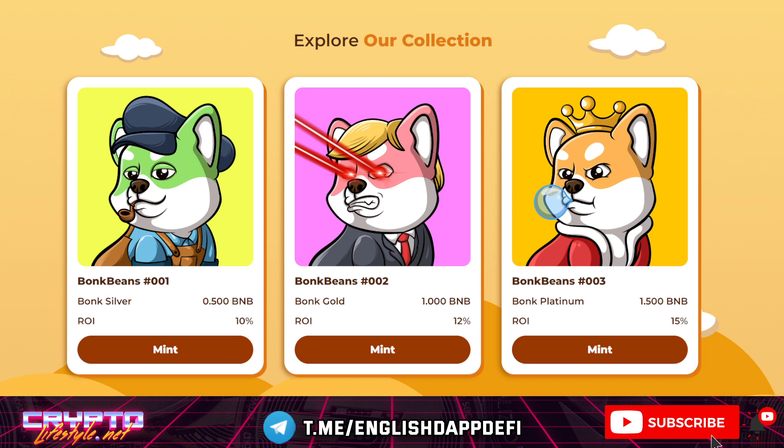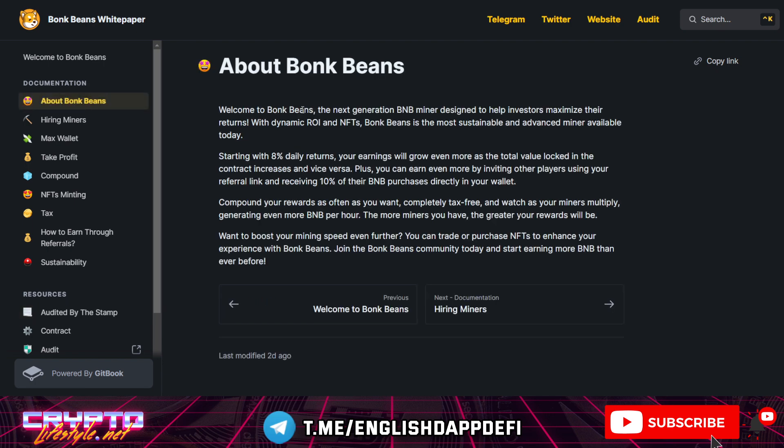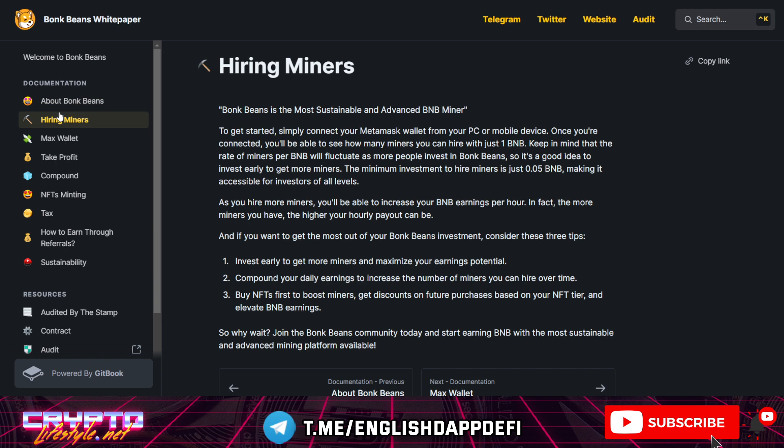Let's move to the docs to better understand how it works. It is a BNB miner — a new generation miner with dynamic ROI and NFTs. It's more sustainable, and you can refer others and earn 10% of your referrals' purchases directly to your wallet. You can compound anytime. If you withdraw, there are some fees and a tax. To hire miners, you will need to install MetaMask or Trust Wallet. This is smart contract based, and then you'll need to top up with BNB.